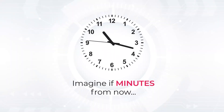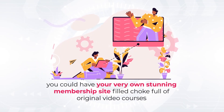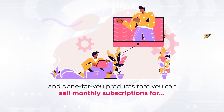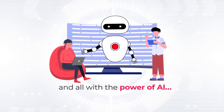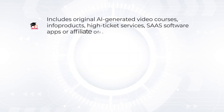Imagine, if minutes from now, you could have your very own stunning membership site filled chock full of original video courses and done-for-you products that you can sell monthly subscriptions for. A membership site that gets you traffic, makes you sales, and gets you paid. And all with the power of AI. Includes original AI-generated video courses, infoproducts, high-ticket services, SaaS software apps, or affiliate offers.